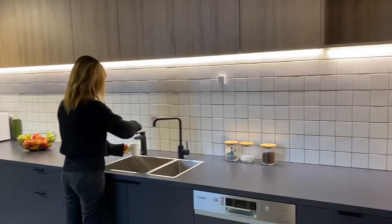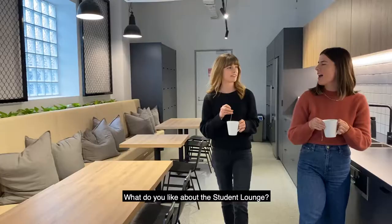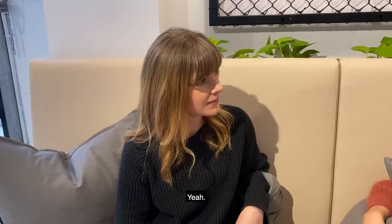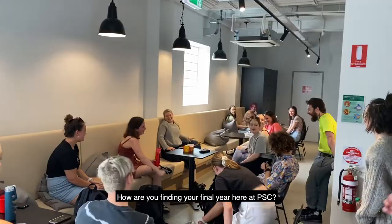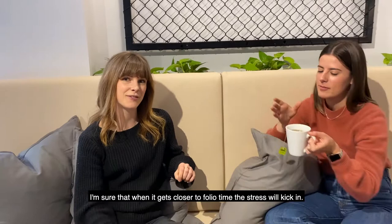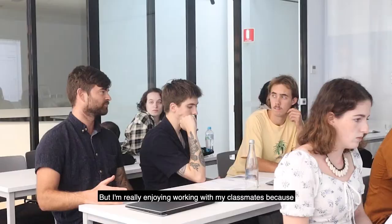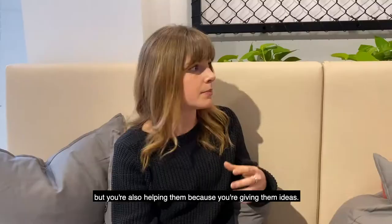Now we are going to see where students hang out. Hi Steph, how are you doing? What do you like about the student lounge? It feels homely but modern. It's a good space to hang out and chill between classes or before or after class. In between classes, this place is absolutely packed. How are you finding your final year here at PSC? So far, so good. I'm really enjoying working with my classmates because we get feedback not only from the tutors, but from everyone in the class — so you're not only listening to one person's ideas, but you're also helping them by giving them ideas.